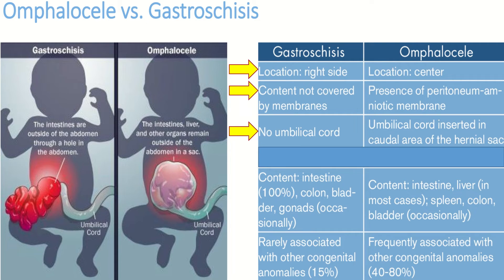In gastroschisis, the contents include the intestines, colon, bladder, and gonads, while in omphalocele the contents typically include the intestine, liver, spleen, colon, and bladder. Gastroschisis is rarely associated with other abnormalities, occurring in about 15% of cases, while omphalocele is frequently associated with other congenital abnormalities, occurring in about 40 to 80% of cases.